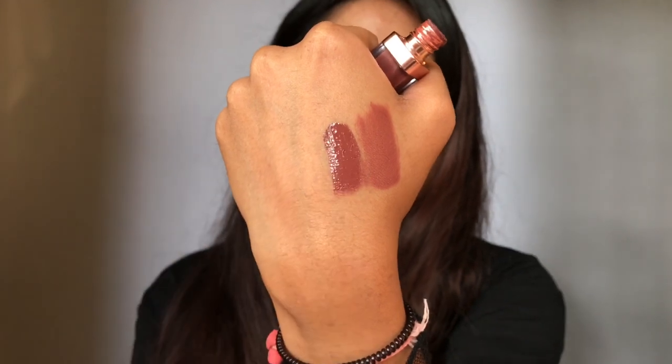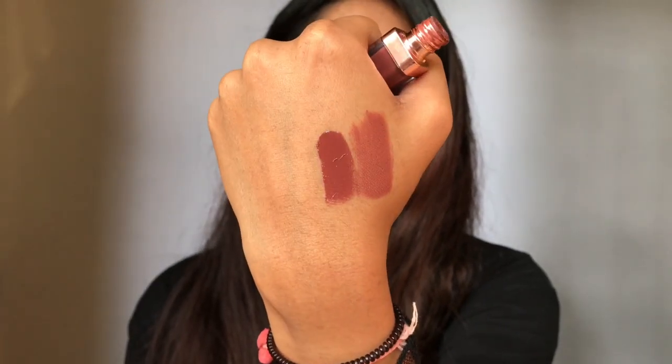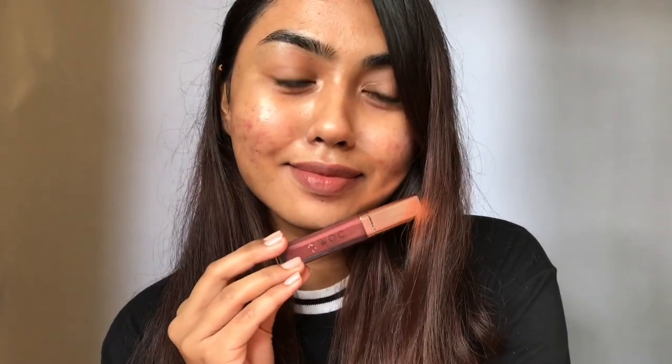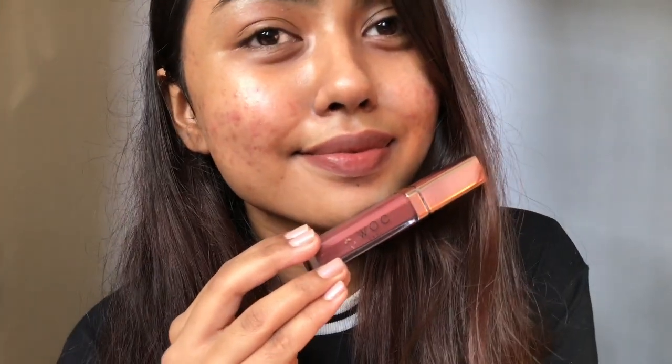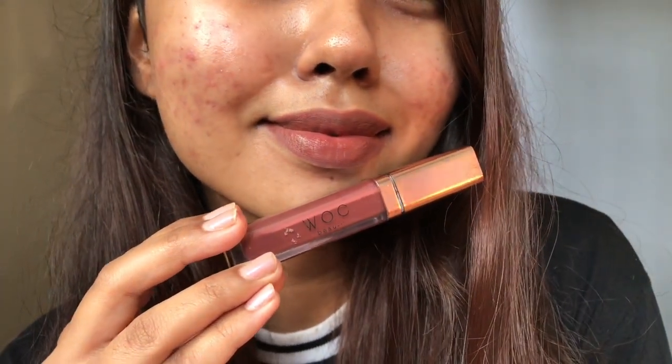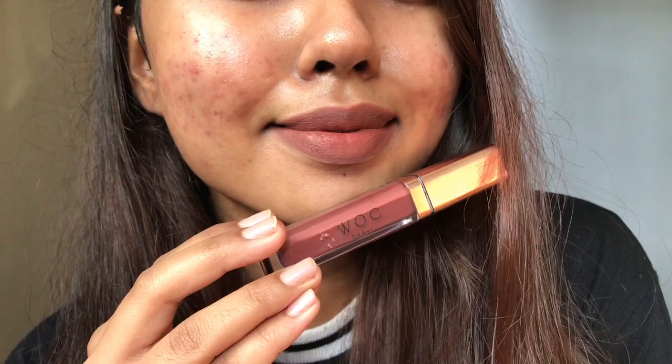The second best shade I love is the Women of Color Beauty Stellar Matte Liquid Lip Potion in the shade Barely There. Again, a very beautiful mauve brown nude. This shade is very, very similar to the Huda Beauty Spice Girl, but this is completely transfer proof. Stays even under my mask for so long. You can check out the swatches — I'll have the link in the description.